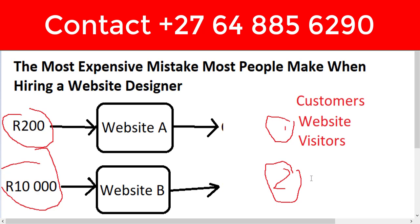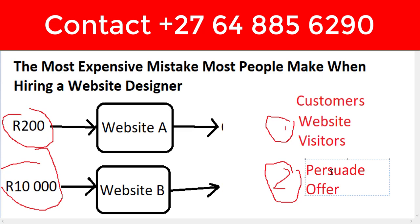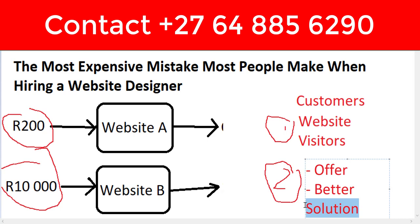Number two: a website needs to have the ability to persuade people to buy. When it comes to persuasion, number one it must have good offers — sometimes we call them irresistible offers. Number two, it needs to come with a better solution or a better guarantee. But all of this really comes down to one word: copy. It needs to have better copy — content that is optimized to persuade people.